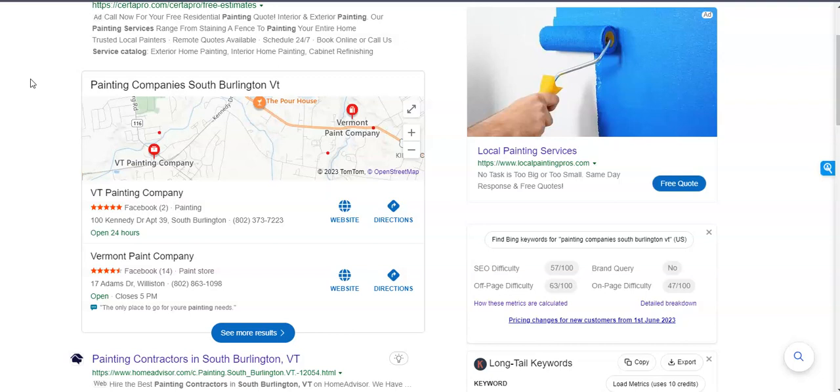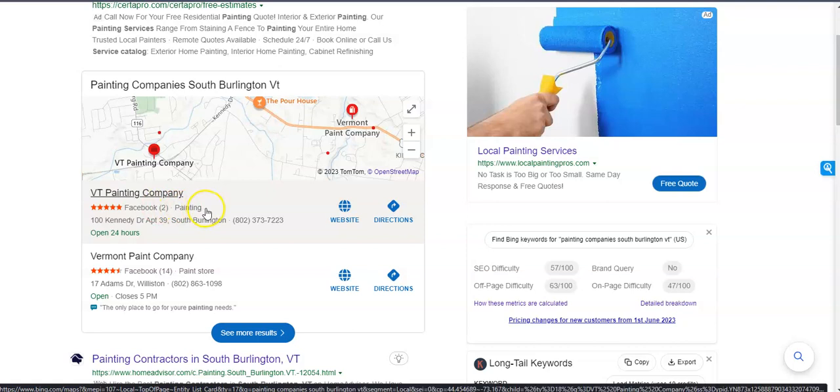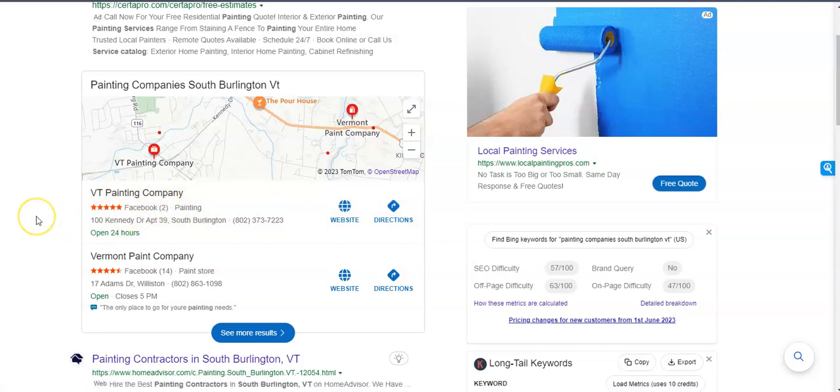To start, I went and Googled 'painting company South Burlington Vermont.' This area right here is what's called the Map Pack, and the top two listings receive a lot of work because they're super easy to find. The way you can get yourself into those top two is by first having a Google Business Profile, and second, filling it out as much as possible.